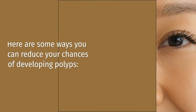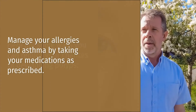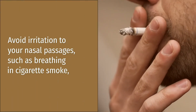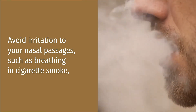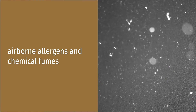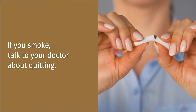Can nasal polyps be prevented? Here are some ways you can reduce your chances of developing polyps. Manage your allergies and asthma by taking your medications as prescribed. Avoid irritation to your nasal passages, such as breathing in cigarette smoke, airborne allergens, and chemical fumes. If you smoke, talk to your doctor about quitting.